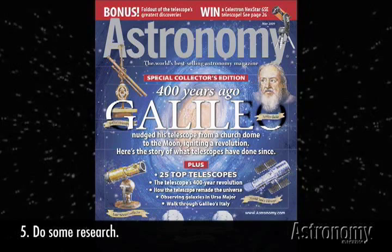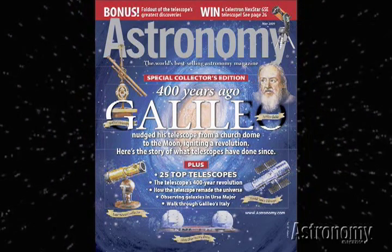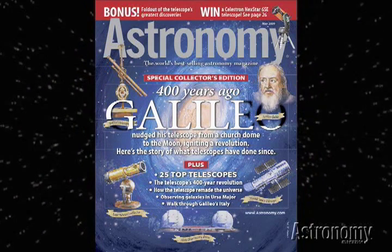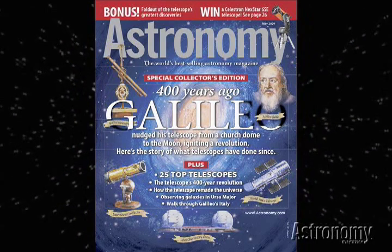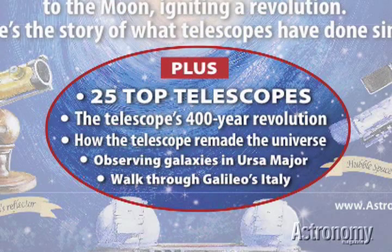Number five: do some research. Before you buy your first telescope, read all you can about telescopes. A good source is, of course, Astronomy Magazine. It just so happens that as I'm making this video, our May 2009 issue is on the shelf, and I've circled the article here — 25 top telescopes.